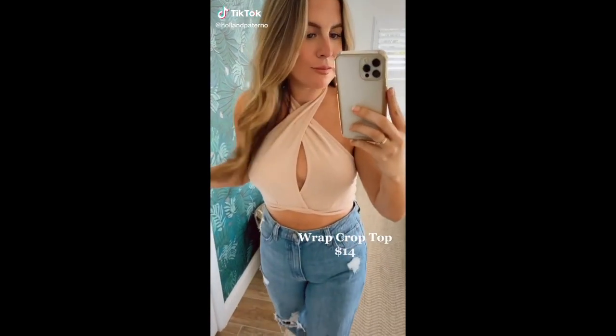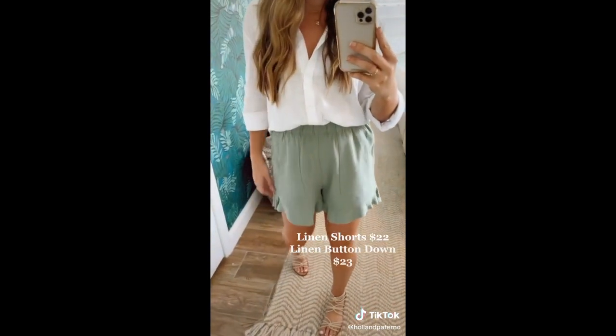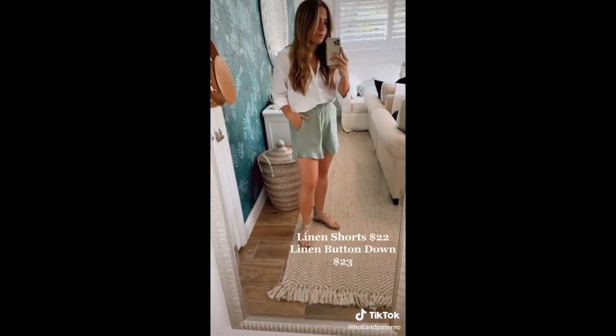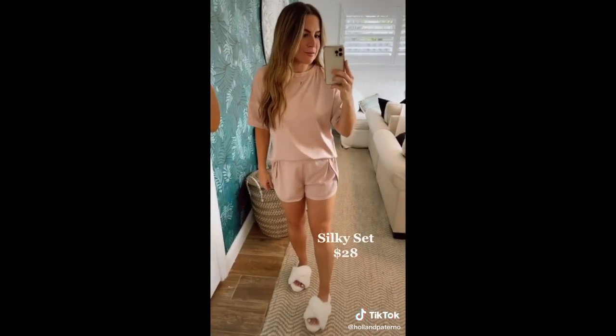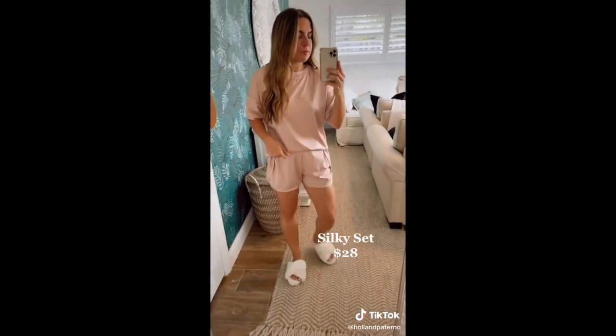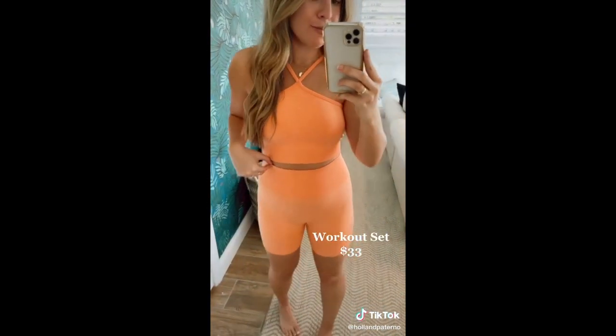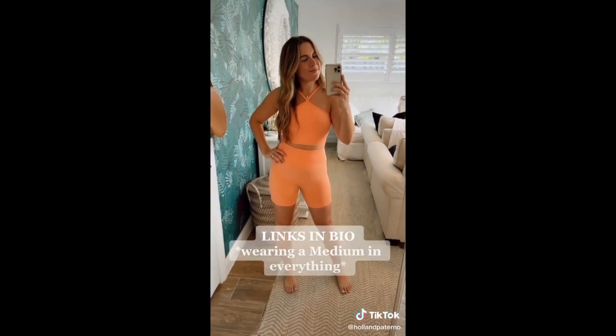It's Amazon must-haves week 7. This $14 crop top is such a... if you're looking at my new summer uniform, these shorts and button-down are so airy and comfortable. A cozy knit set for under $30. I'm obsessed with these silky pajamas — can't get over the quality and they're so comfortable. I love this workout set for $33. Links in bio!